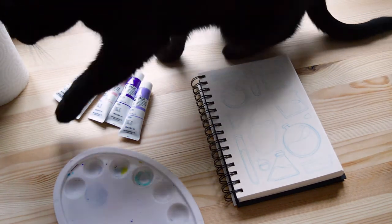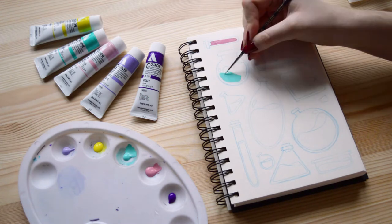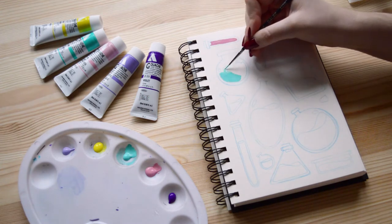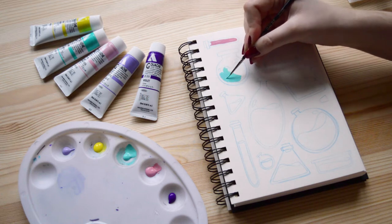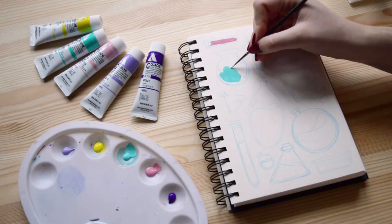A few days ago I bought some gouache paints and I will try them out. I already did one illustration but it was quite difficult, so I want to improve my painting skills with gouache. The medium is really nice to work with, but it's quite hard to control where the paint goes.